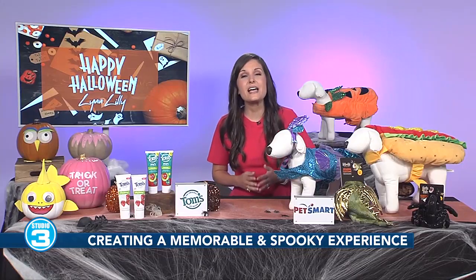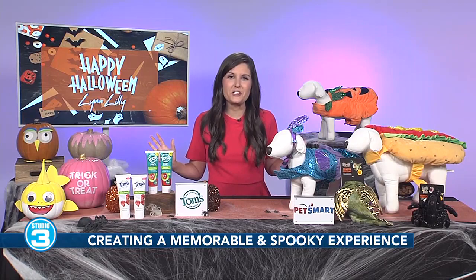I love those — those are super cute. Lynn, you've given us so many wonderful things that we could be doing this time of year with the family. Where could our viewers go to find all of this and maybe some more crafting ideas from you? They can head to tipsontv.com for all the fun that I shared today.